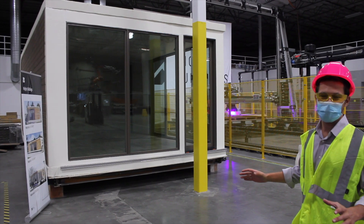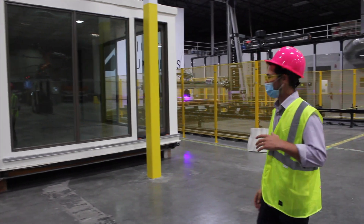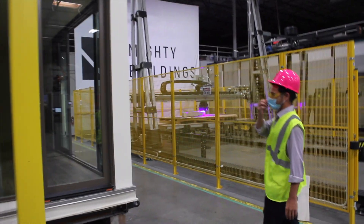The Mighty Buildings prefab ADU is 350 square feet, almost identical to the unit that we saw in LA. If you come around the side, you can see they implemented a ton of glass, which gives it a super modern look.